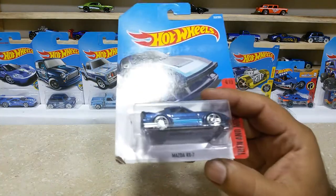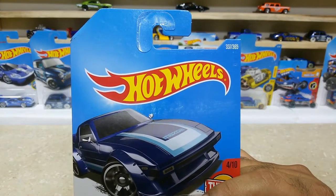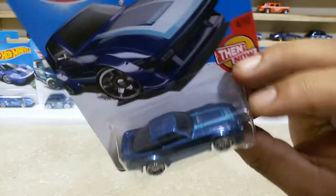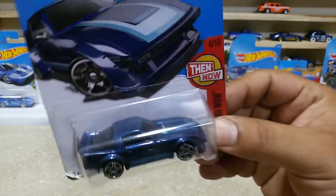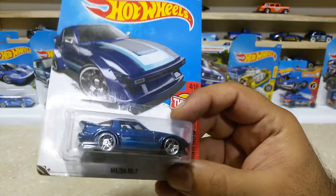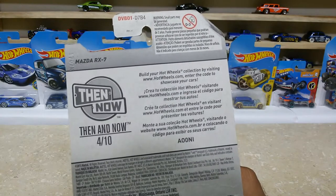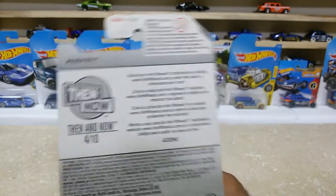Friends, we have some other blues. Here is our next one: the Mazda RS7, car number 337 out of 365, from Then and Now. Such a lovely car with some great finishings — the finishing of the hood and the metal flake blue is pretty awesome. The wheel selection and the black base are great. Here is the back side — Then and Now, 4 of 10, Mazda RS7.